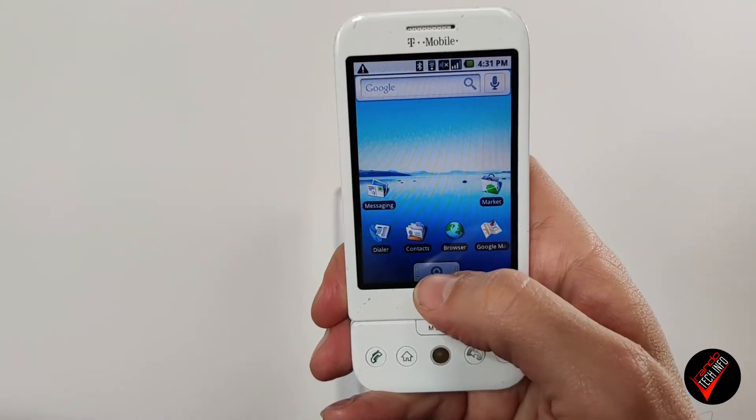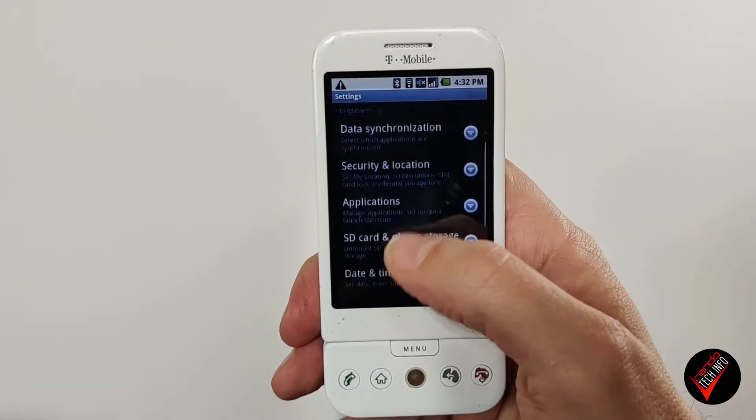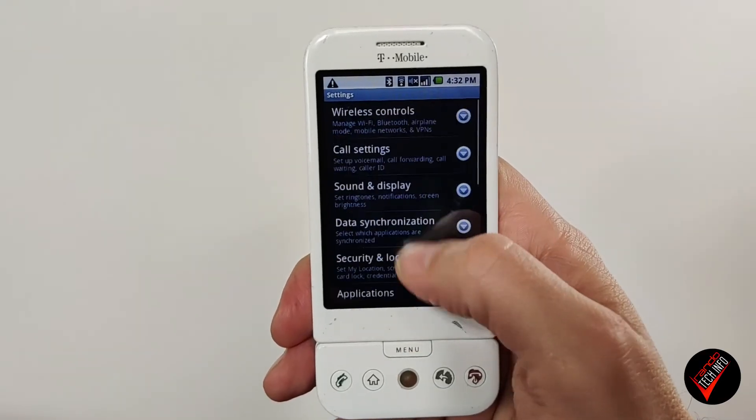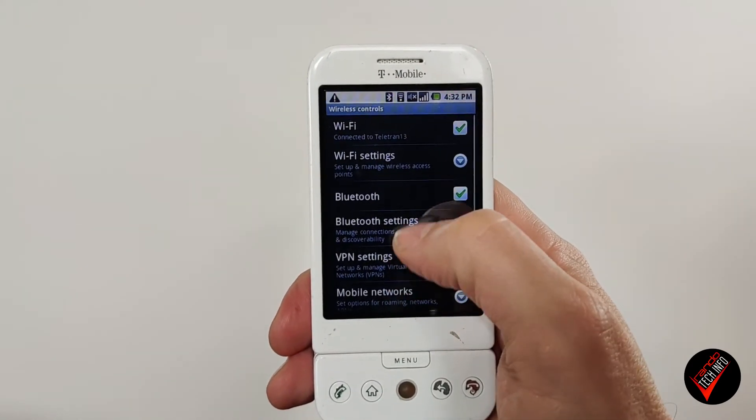Moving on to the UI, it's running Android 1.6, otherwise known as Donut. While it doesn't quite measure up to modern-day Android, it was actually surprisingly functional. There's a home screen, an app drawer, and fairly robust settings options. I was able to connect to my home Wi-Fi, hook up Bluetooth headphones, customize volume levels for calls and media, set my ringtone, adjust screen brightness, toggle off animations, and even set up keyboard shortcuts for my apps. Good luck doing that with a 2021 flagship.